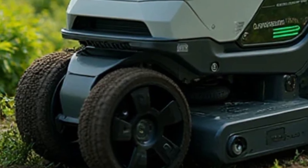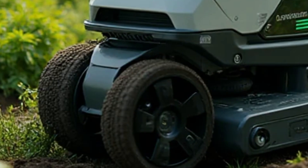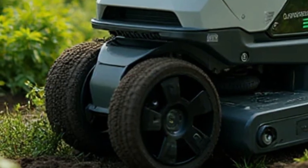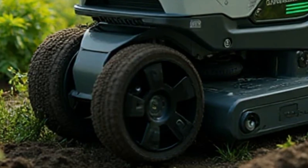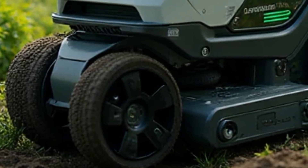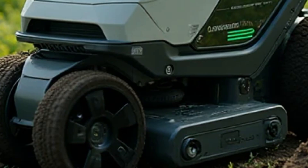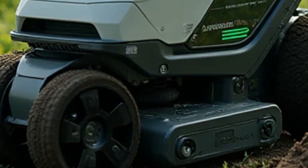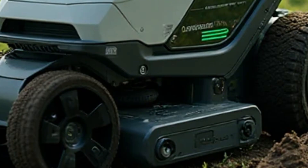The 2026 VST fully electric power tiller marks a groundbreaking step in the agricultural machinery sector, representing a new era of sustainable, efficient, and powerful equipment tailored for modern farming. With the rise in demand for eco-friendly alternatives to conventional diesel-based machines, VST has introduced a fully electric version of its power tiller that combines advanced technology with user-friendly design.